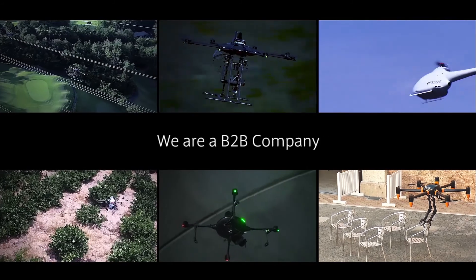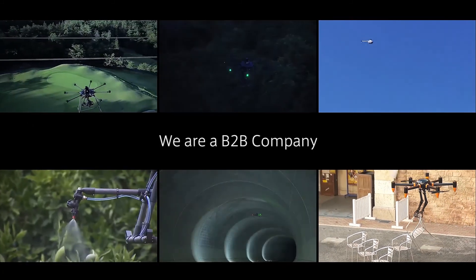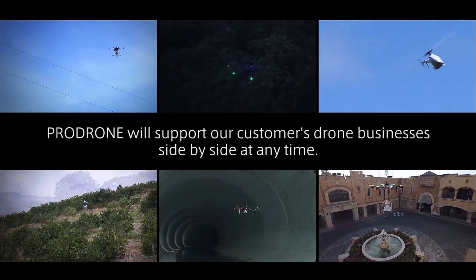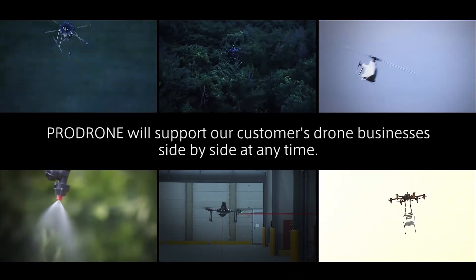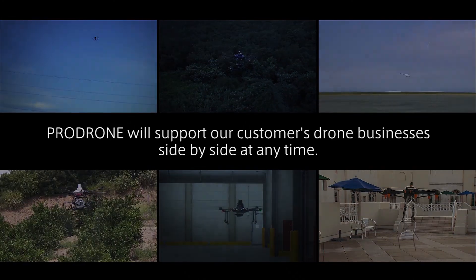We are a B2B company. ProDrone will support our customers' drone businesses side-by-side at any time. Tell us what you need — ProDrone will make it happen.